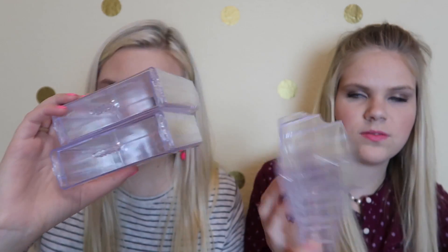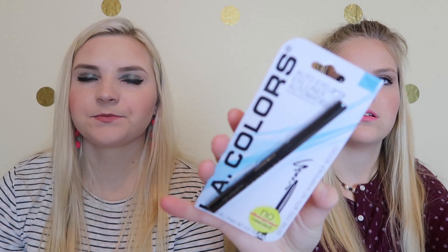The next thing we got is the LA Colors auto eyeliner — it says no sharpener needed. It's the black eyeliner. And then I really liked the Betty Crocker tub I got last time so I picked up another one; this one is more rectangular shaped instead of the other one being round.